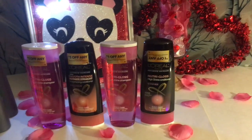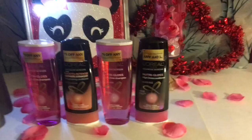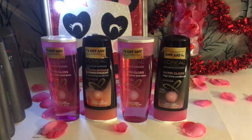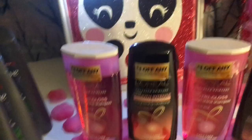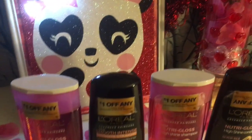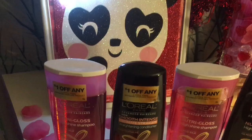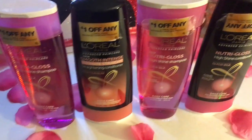Hey guys, thanks for stopping by. Today I have my first coupon haul of 2017. I'm back at it, and this is my first haul from Rite Aid. They have the spend $50 get $20 in points promotion, and I had a bunch of coupons, so that's what I went and did.